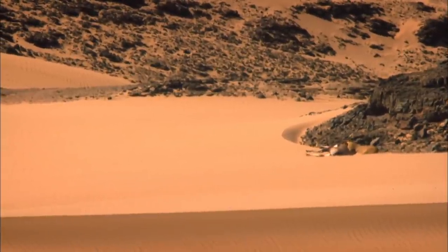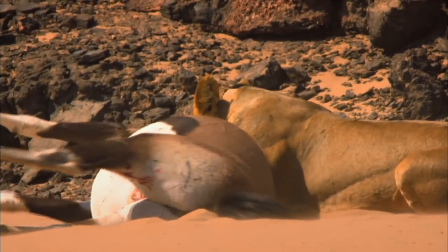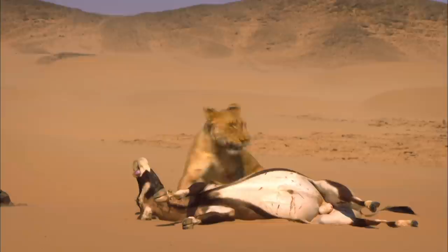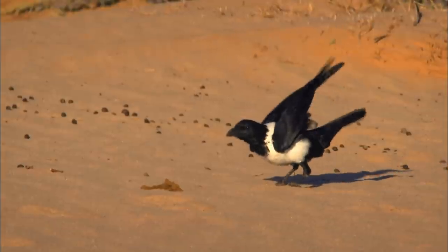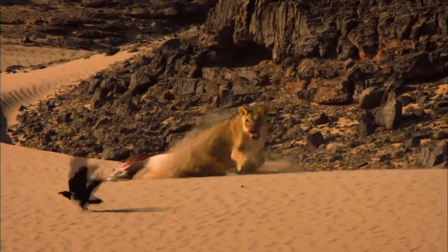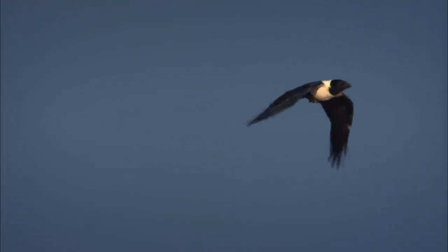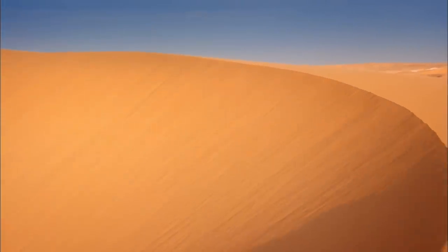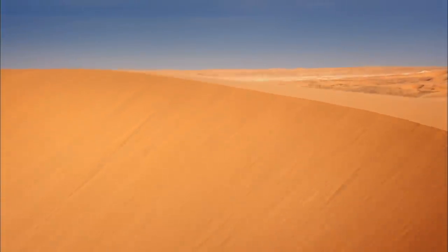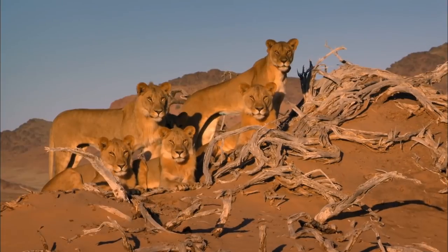The majority of hunts end in failure, but not today. The rest of her pride is unaware of the kill, but her successful hunt doesn't go unnoticed. With scavengers on the scene, she can't risk leaving the kill to fetch the rest of her pride. Her maternal instinct kicks in — she calls out for the others. Her roar is an invitation.